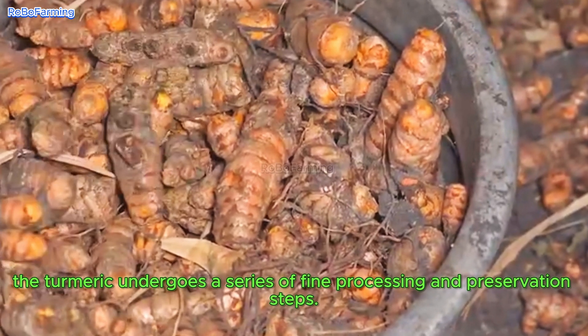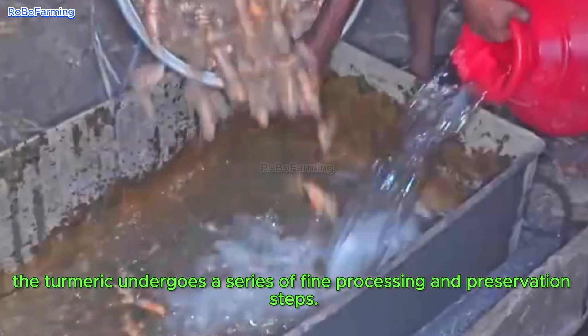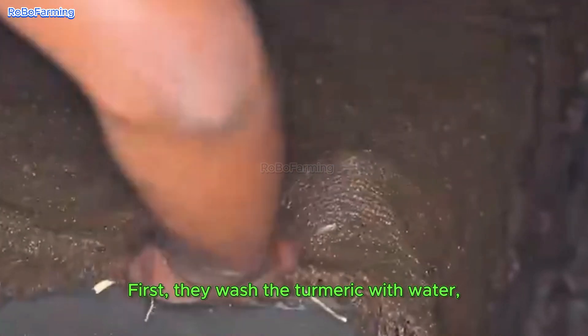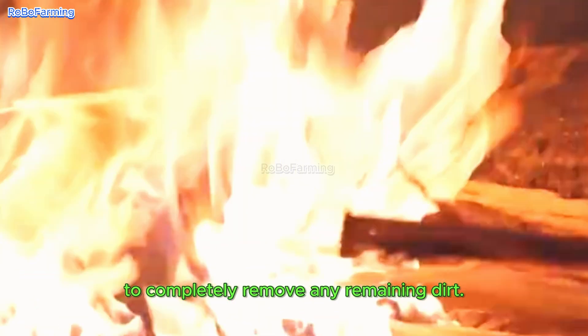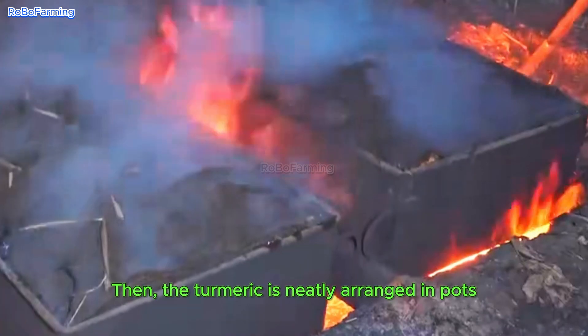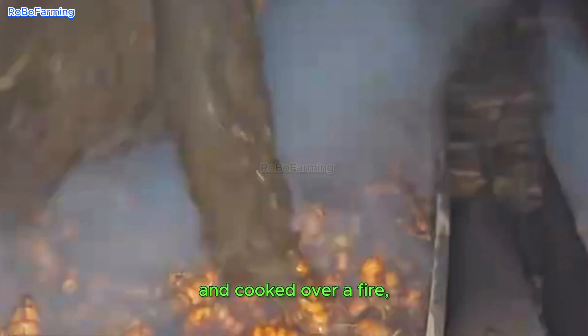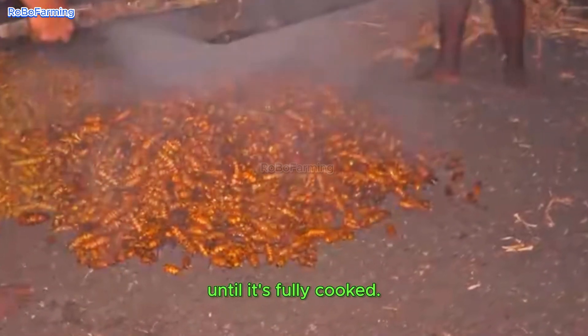After harvesting, the turmeric undergoes a series of fine processing and preservation steps. First, they wash the turmeric with water to completely remove any remaining dirt. Then the turmeric is neatly arranged in pots and cooked over a fire until it's fully cooked.